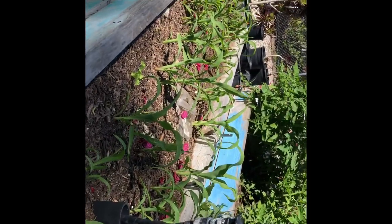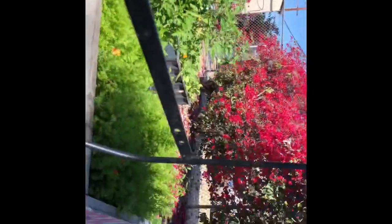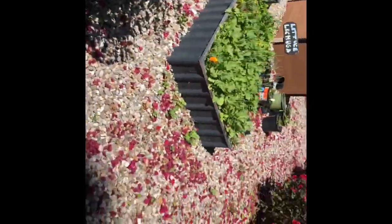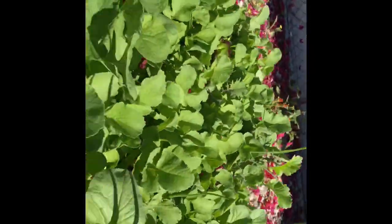Our potatoes are doing great. Look at the corn — corn is doing great! Carrots — look at how awesome our carrots have just completely blossomed. I've got to come in here and do some thinning. More tomatoes.